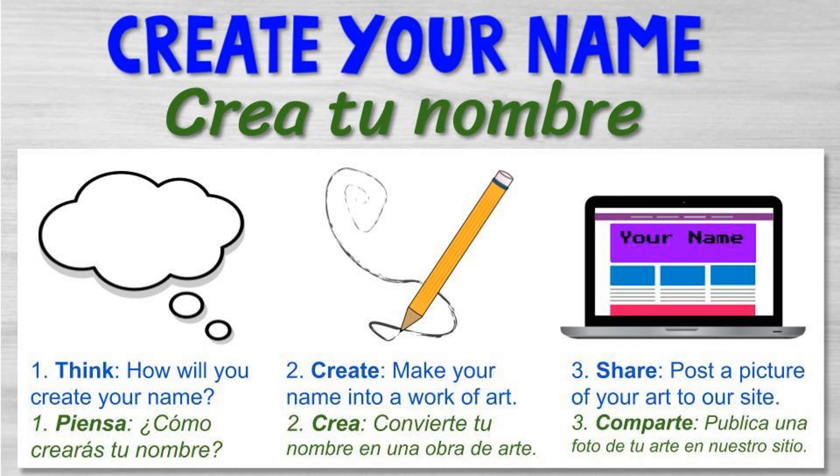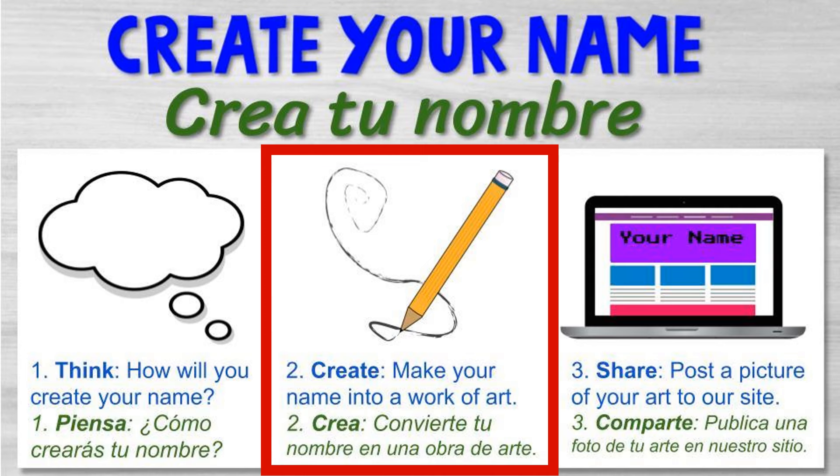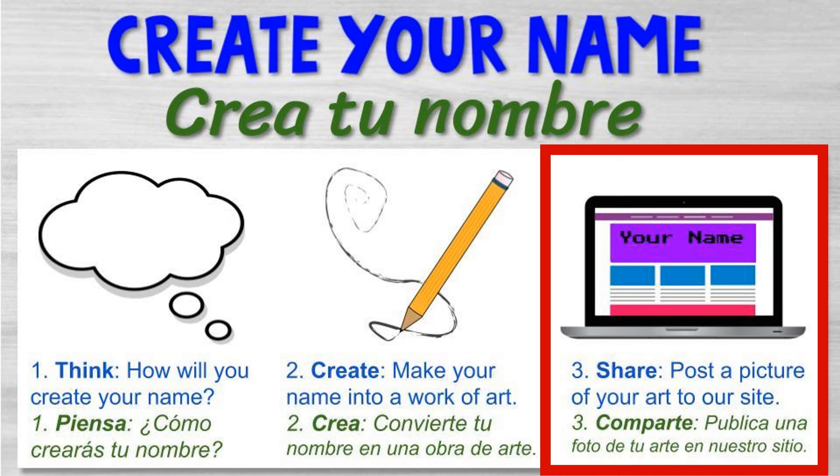Now that we've looked at some ideas for inspiration, es tu turno. First, think. Primero, piensa. How will you create your name? Make your name into a work of art. Convierte tu nombre en una obra de arte. And finally, share. Comparte. Post a picture of your art to our site. Todos quieren ver su trabajo.